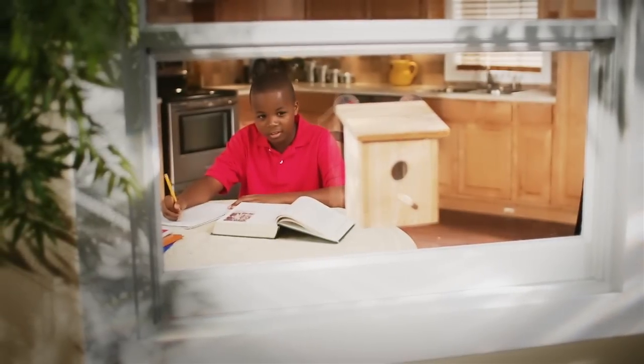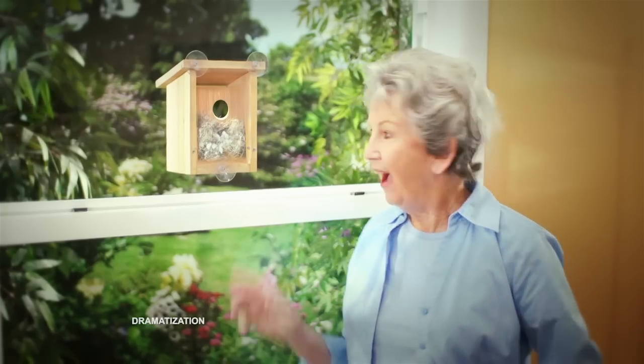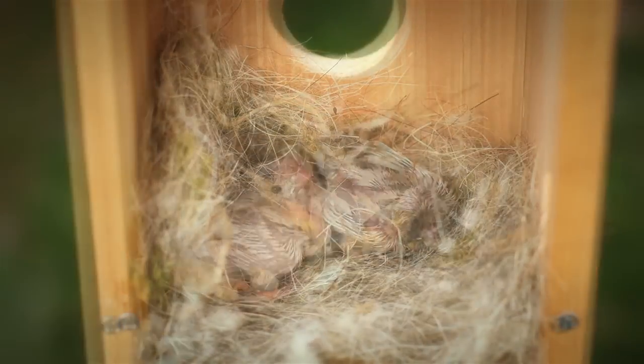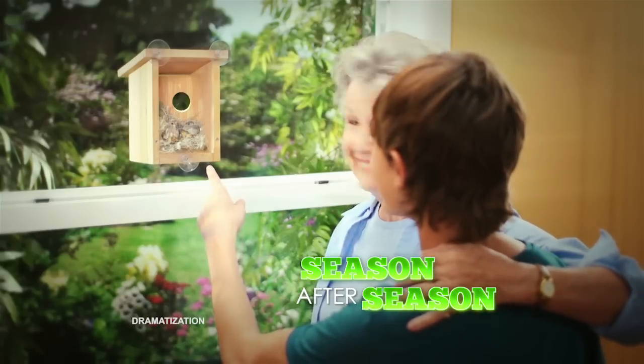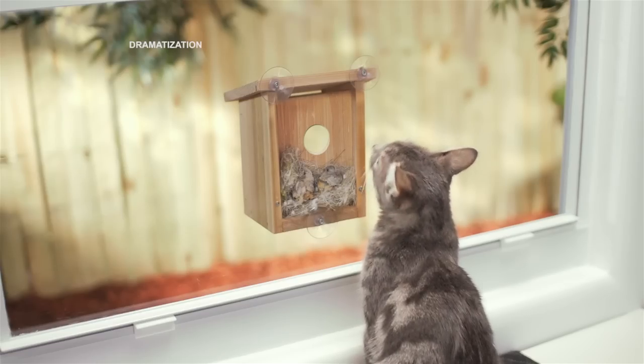My Spy Birdhouse helps kids learn to observe and not disturb. And keeps bird watchers of all ages enthralled as you watch all the action of nest building and brood raising right up close season after season. You might even catch other family members sneaking a peek.